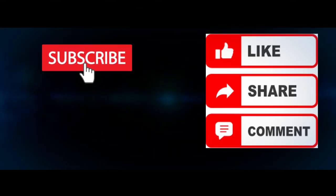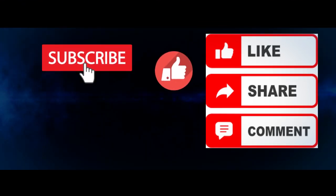If this is the first time you are visiting our channel, please make sure you hit the subscribe button.